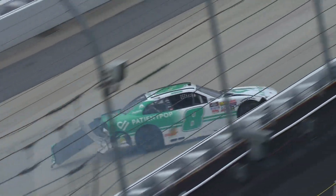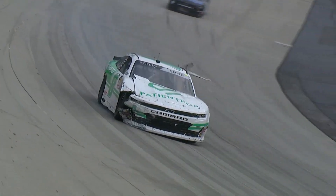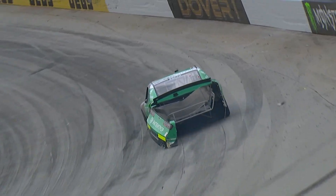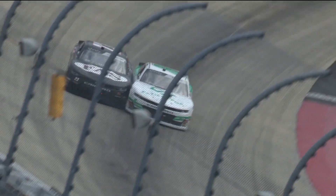And spinning at the checkers is the 8th of Zane Smith. So the caution being displayed along with a checkered flag. Racing really hard with John Hunter Nemechek, and it's like he just gets really loose trying to get back into the gas, and they make contact. Both those cars got pretty good licks.